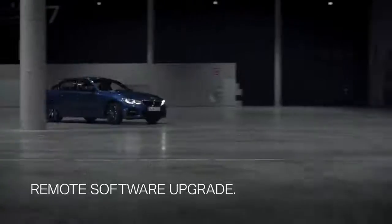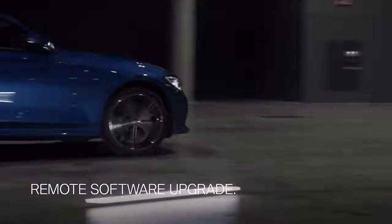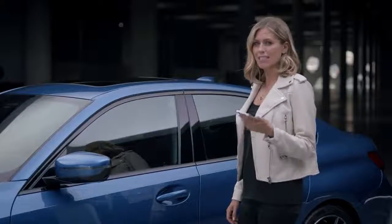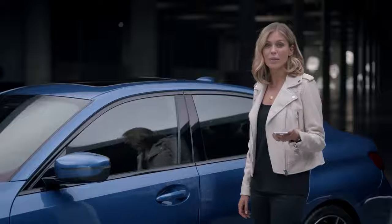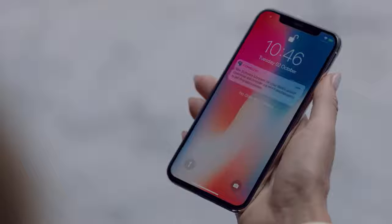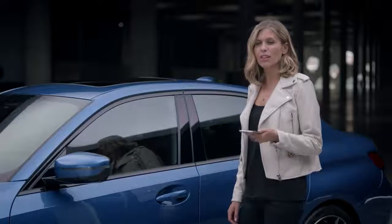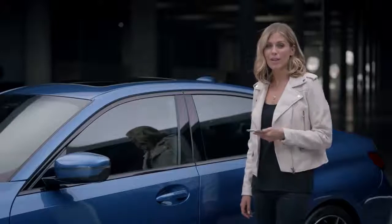There's also the remote software upgrade, which makes sure that your BMW stays up to date over the following years. If a software upgrade is available — for example, new commands for the BMW intelligent personal assistant — you'll receive a notification. Then you can download the upgrade to your phone using any available Wi-Fi.